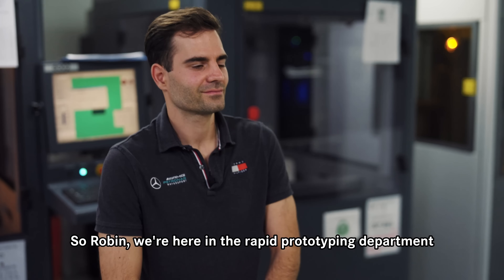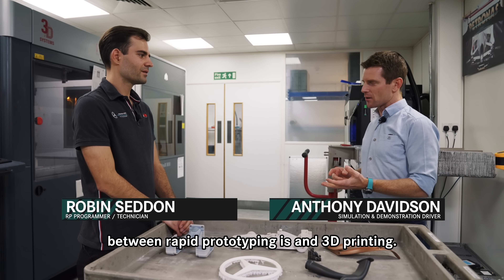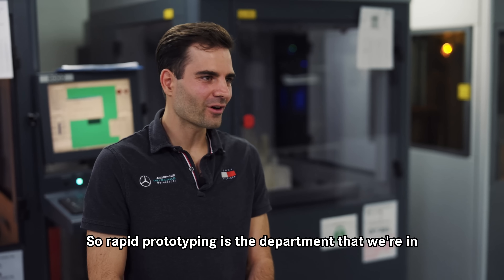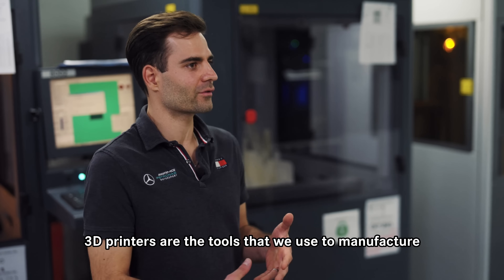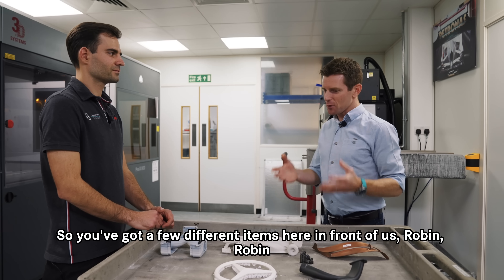So Robin, we're here in the rapid prototyping department at Mercedes. I'm a bit confused as to what the difference between rapid prototyping and 3D printing is. Rapid prototyping is the department that we're in — 3D printers are the tools that we use to manufacture wind tunnel models and various other parts.